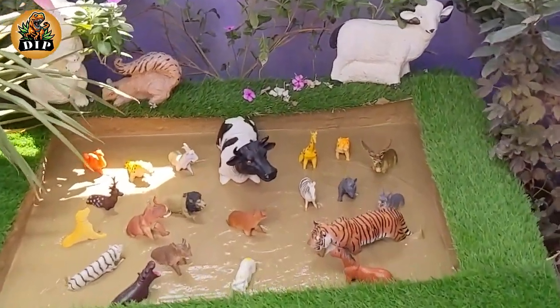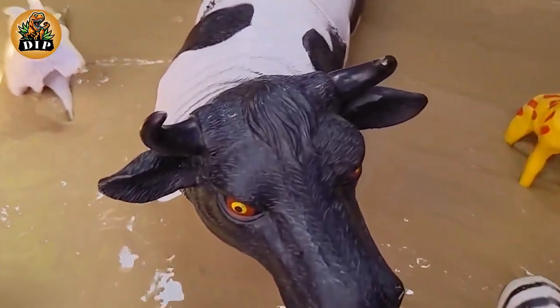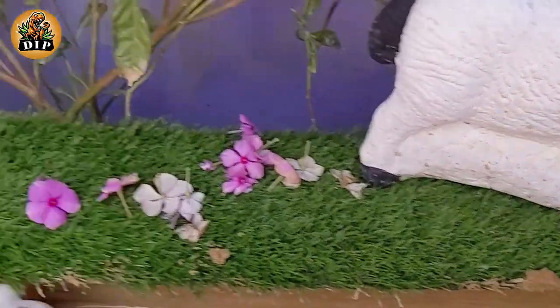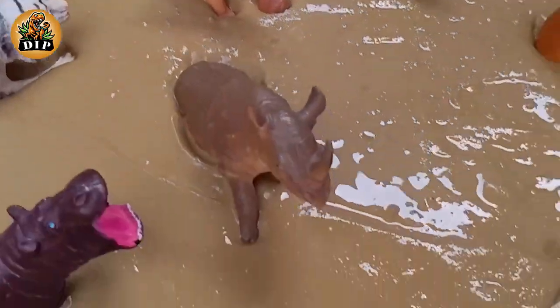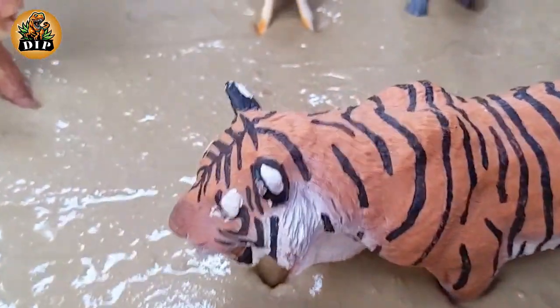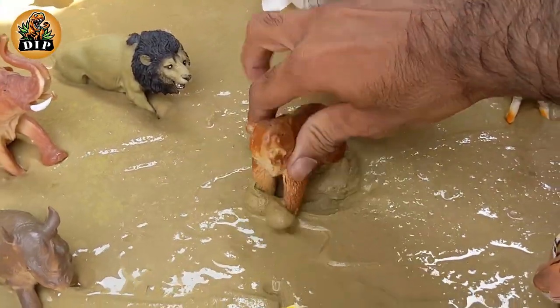Hello friends, how are you? I hope you all are fine. In today's video, we have some guests in our mud ground and also our big dancing cow is here in our mud, and all wild animals are looking for the guests and meeting them. If you watch the full video you will be entertained. So let's start the video.